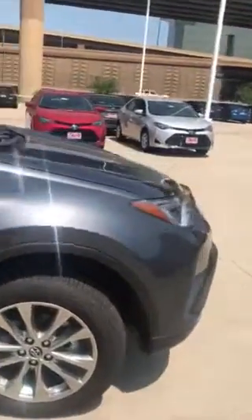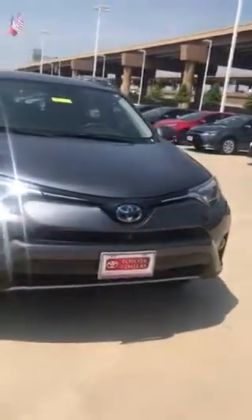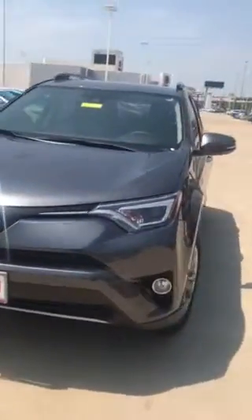Now as we come around front, you'll see that it has the Toyota Safety Sense on it as well. And the rear parking sensors, as mentioned, it also has fog lights and automatic high beams.